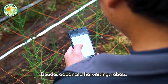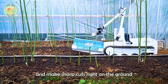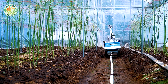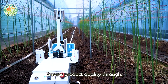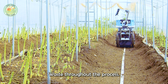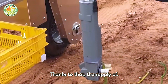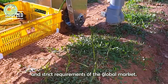Advanced harvesting robots, with modern cameras and sensors, can identify ripe asparagus stalks and make sharp cuts right at ground level accurately. This process not only improves harvest efficiency, but also ensures product quality through precise handling and minimizes waste. Thanks to that, the supply of asparagus is maintained stable, meeting the increasingly high and strict requirements of the global market.